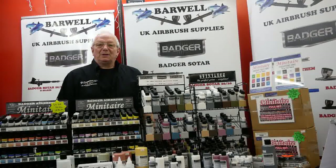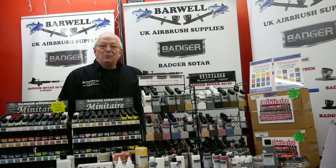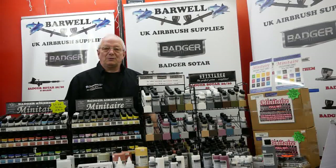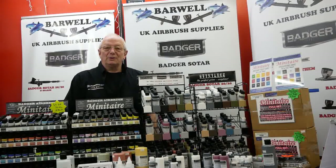Good morning everyone, it's Steve here at Barwell UK Airbury Supplies. We're going to be running a series of videos called 'Today in the Workshop' and this is the first one. We've decided this would be a good idea to bring you the latest news and updates, and also to give you a look at what we're doing in the workshop today.